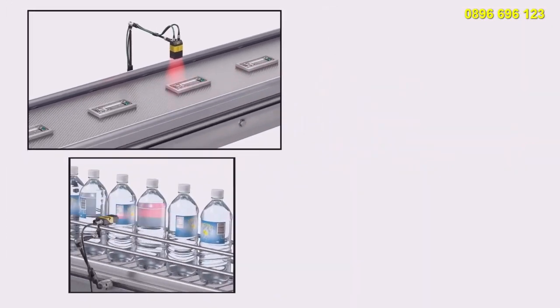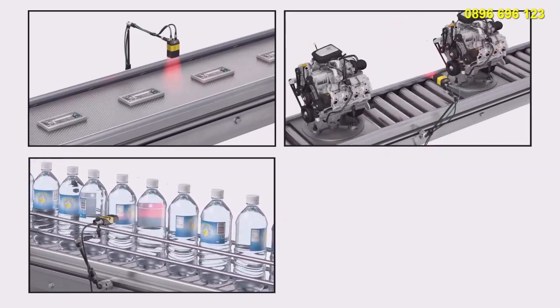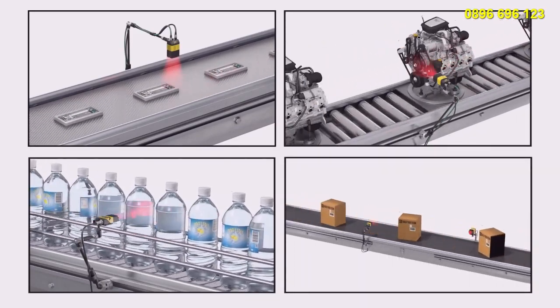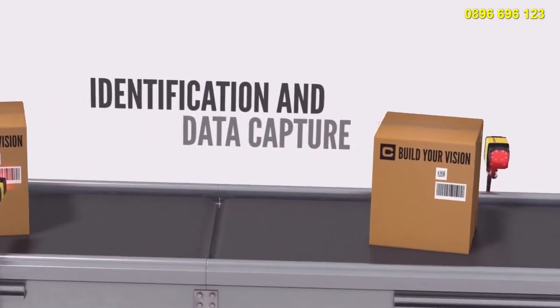The small circuit board in your cell phone, the label on your bottle of water, the engine block in your car, and the packages shipped to you from around the world — nearly everything uses a 1D or 2D code to simplify identification and data capture.